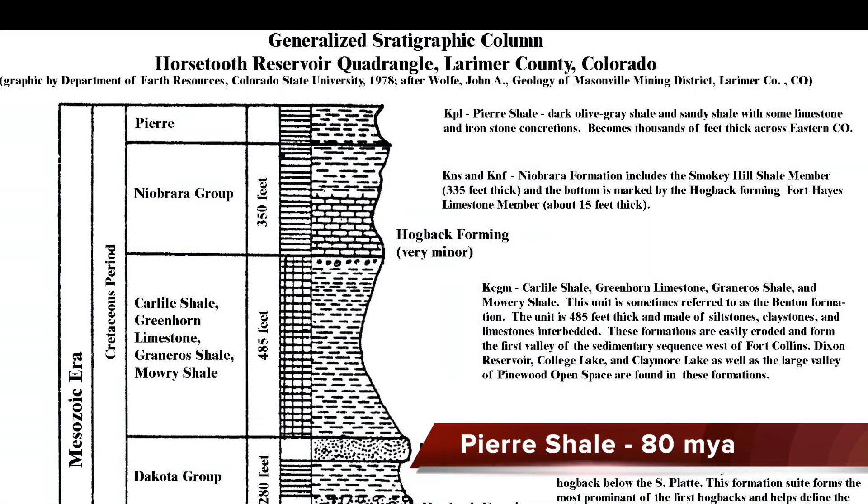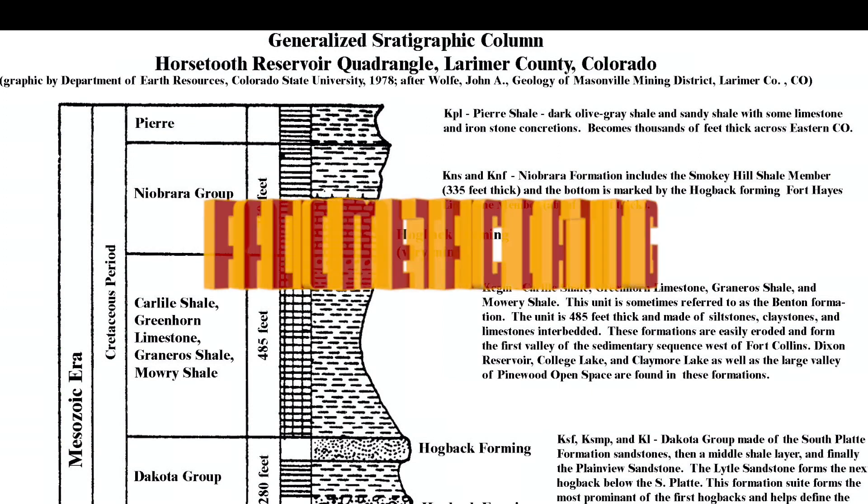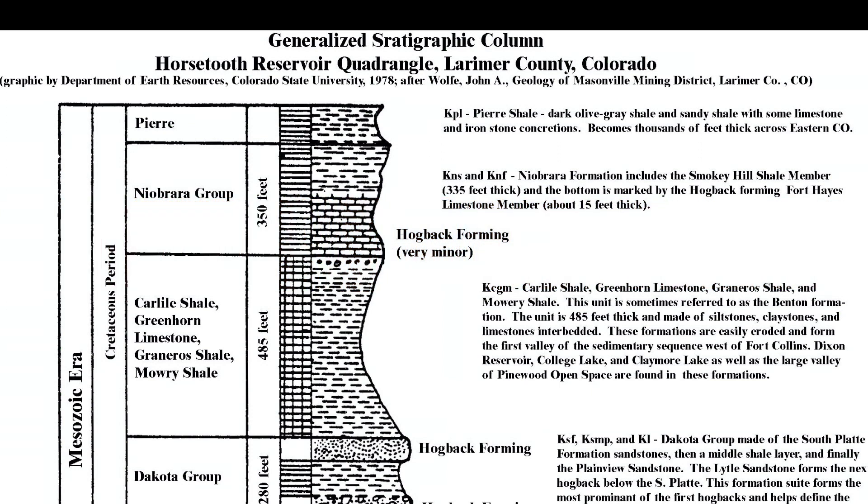The top layer, the Pierre Shale, overlies most of the eastern Colorado plains. It formed when Colorado was covered by a great sea, before the uplift of the current Rocky Mountains. The Pierre Shale is easily eroded, which makes it difficult to find good exposures. The Pierre Shale formed about 80 million years ago. We know this age from worldwide correlation of fossils and a process called radiometric dating, used by geologists for more than a century.